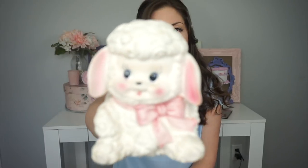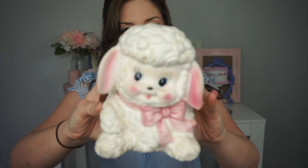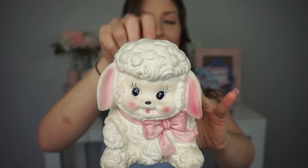I have another lamb planter that I came across, and I was so happy to find this because I think he's so cute. Look at his little blushy cheeks — it was $3. I've decided that when it comes to nursery planters, I really love the sheep and the lambs, and also the kittens and little poodles. But the lambs are definitely my favorite — look at his little curly hair.